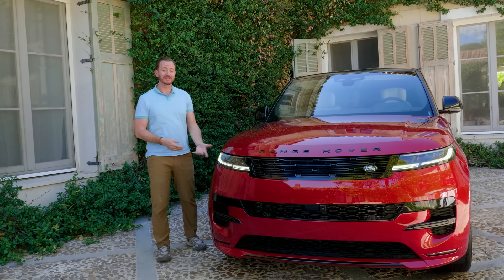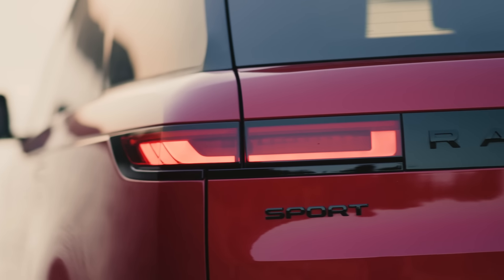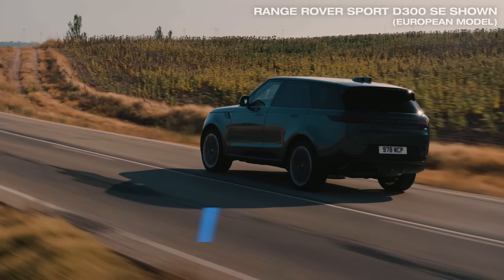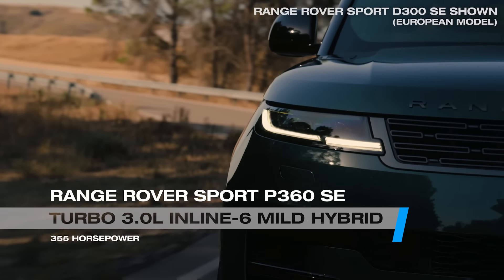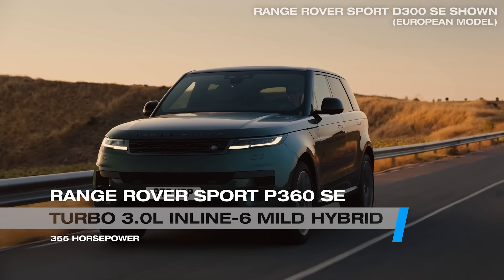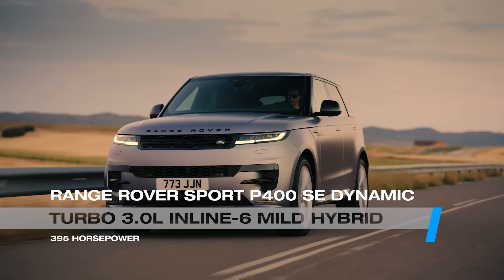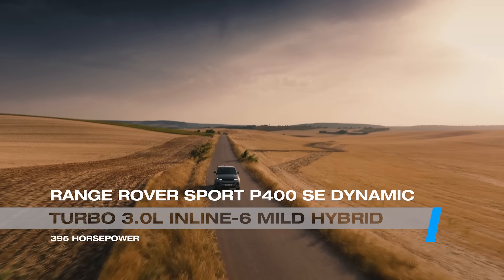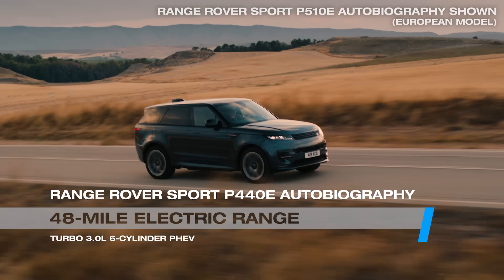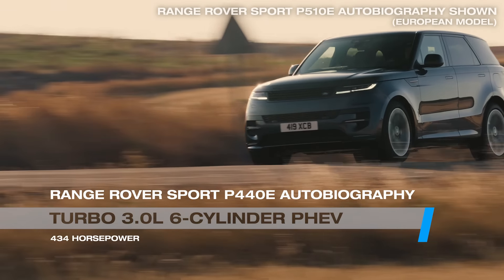One way the Range Rover Sport stands out is with its available powertrains. This version will carry the model into the battery-powered age, with an EV version coming in 2024. Until then you've got a range of powertrains: the P360 SE with a turbocharged 3.0-liter six-cylinder mild hybrid making 355 horsepower; the P400 SE Dynamic with the same engine bumped to 395 horsepower; and the P440E Autobiography, a fully plug-in hybrid you can run on electric power alone for short periods, making 434 horsepower.